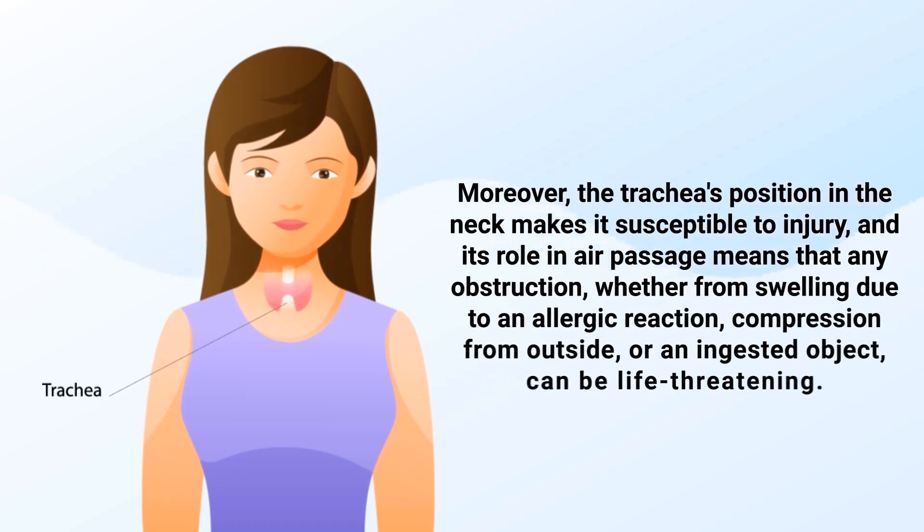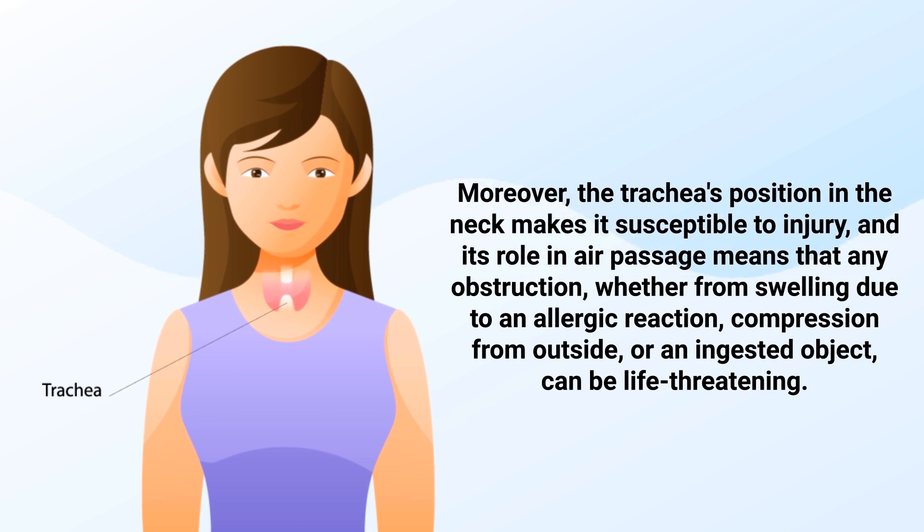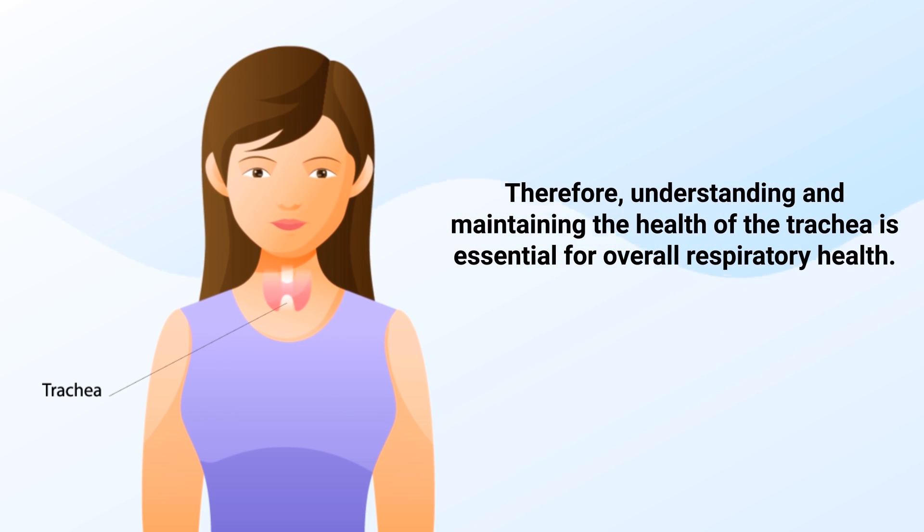Moreover, the trachea's position in the neck makes it susceptible to injury, and its role in air passage means that any obstruction, whether from swelling due to an allergic reaction, compression from outside, or an ingested object, can be life-threatening. Therefore, understanding and maintaining the health of the trachea is essential for overall respiratory health.